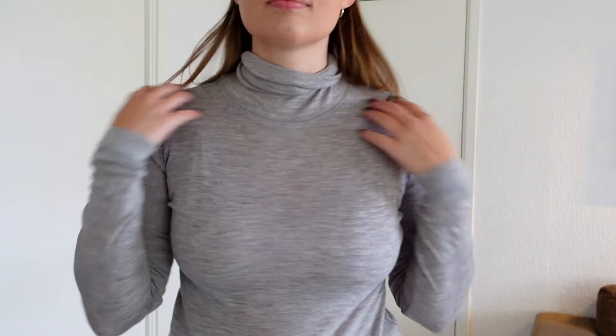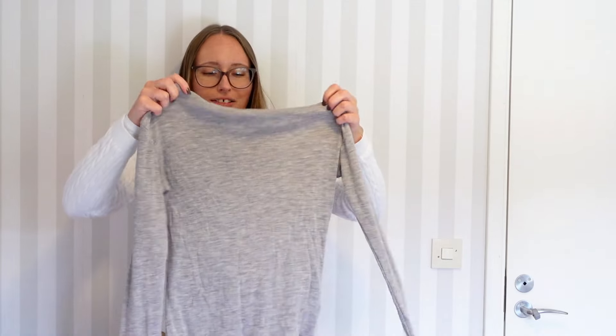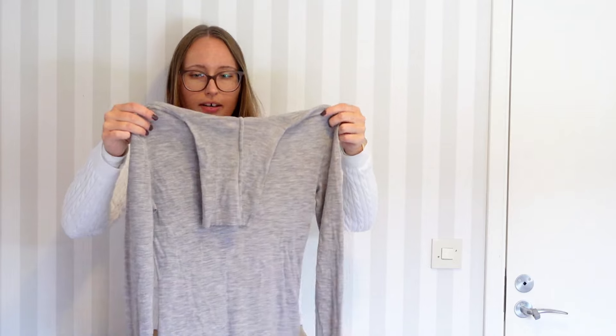Normally if a sweater is a little itchy I can wear something underneath, but since this is the base layer I can't, so I will be returning it. If you're enjoying the pieces I'm showing you, make sure you give this video a thumbs up and hit the subscribe button — I do a lot of thrift hauls and styling secondhand fashion, and I think you'd like my channel.